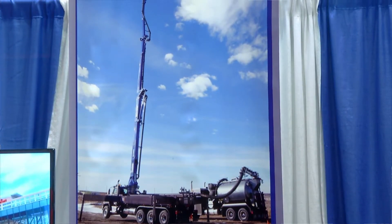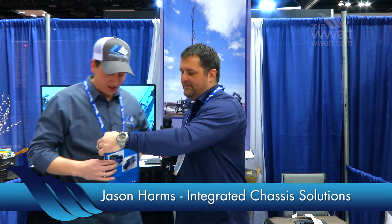WET Show 2015 — I'm in the Integrated Chassis Solutions booth. Now, you guys aren't only building stuff with booms, but I happened to see a brochure when I walked up and it has my curiosity. Just what in the heck is the Track Vac? What is this little puppy?